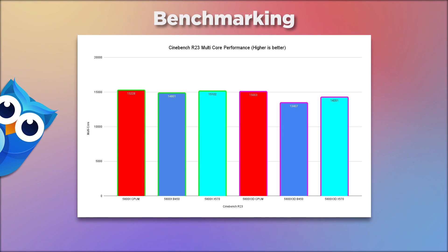Starting with Cinebench R23, going from left to right we have the 5800X results first. CPU Monkey shows 15,228, then on the B450 we have 14,801, and on the X570 15,102 — kind of getting there. With the X3D we do have a lower result due to lower frequency: 15,003 on CPU Monkey, then on the B450 a 13,407 — quite a significant drop.